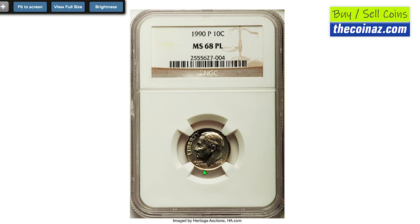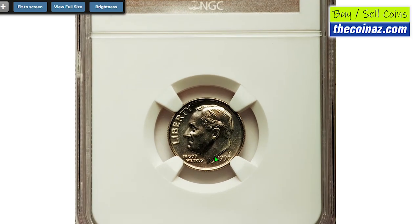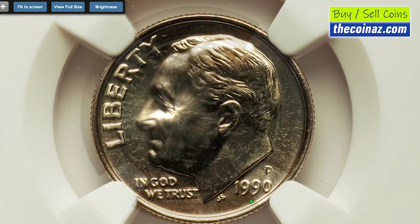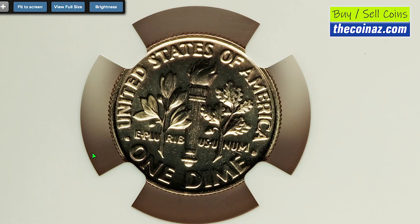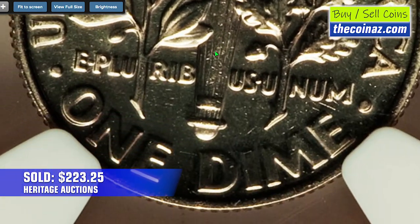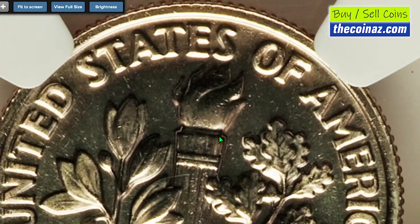This is a 1990-P dime graded MS68 with a Proof-Like designation by NGC. This dime displays a razor-sharp strike and potent nickel-grade luster with some warm hues on the lower part of the obverse and upper part of the reverse. It sold in 2014 for $223.25 at Heritage Auctions.